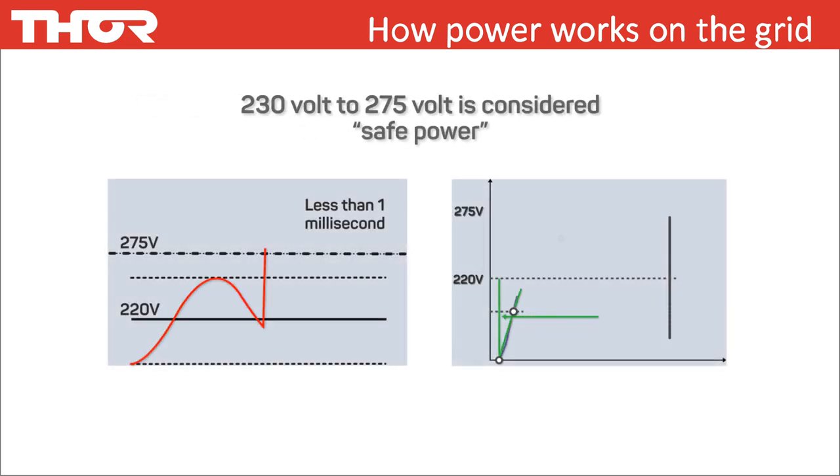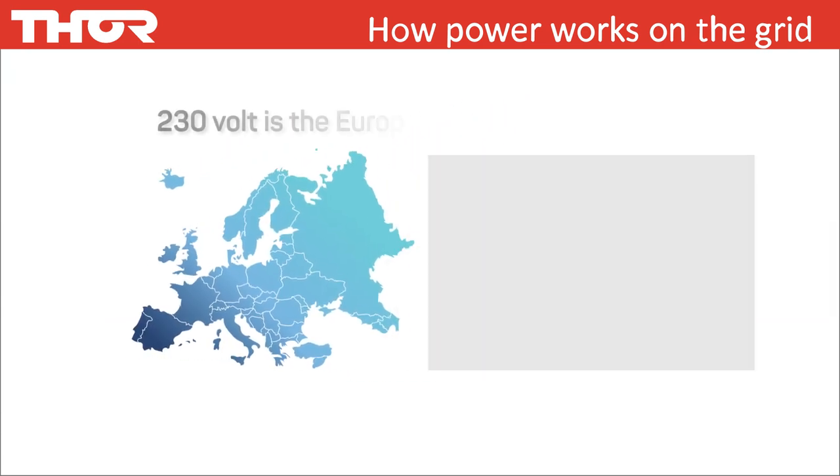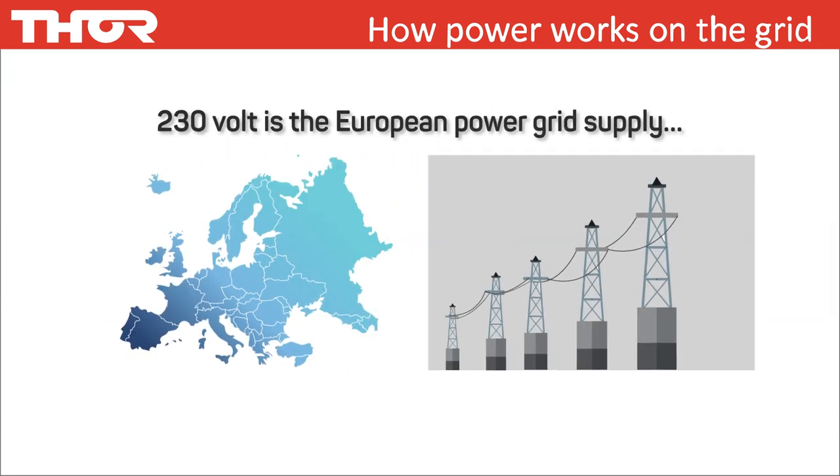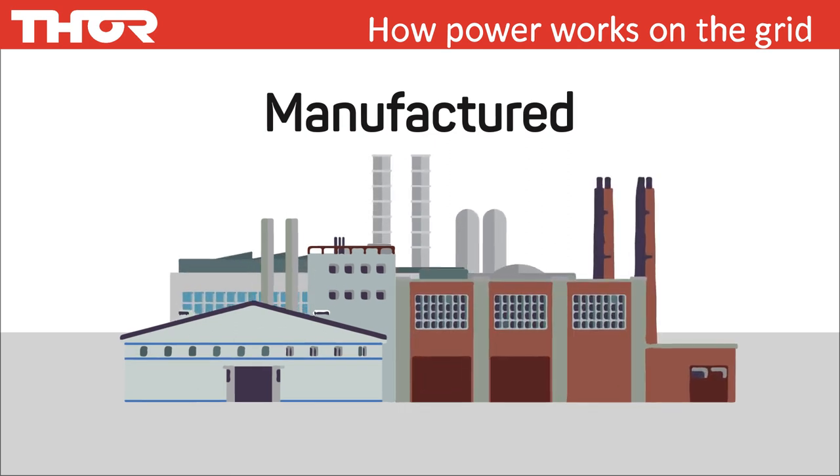230 volts to 275 volts is considered safe power. Why 230 volts and not the Australian 240 volt supply? 230 volts is the European power grid supply, and electrical products manufactured today are made to operate in Europe and to meet European standards. So electrical products are designed to operate on a 230 volt supply — that is why anything running between 230 and 275 volts is acceptable and deemed safe.